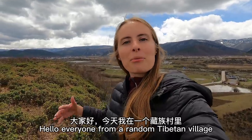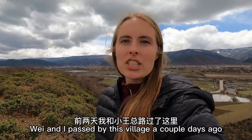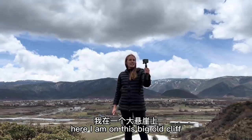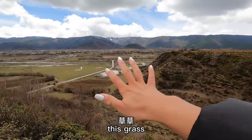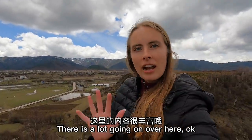Hello everyone from a random Tibetan village. Wei and I passed by this village a couple of days ago and we're gonna explore this beautiful place. Here I am on this big old cliff. We've got this big ravine, this grass, these mountains, these villages. There is a lot going on over here.